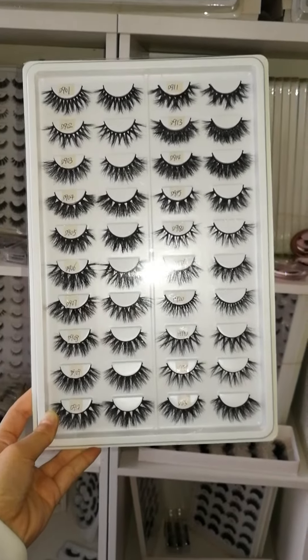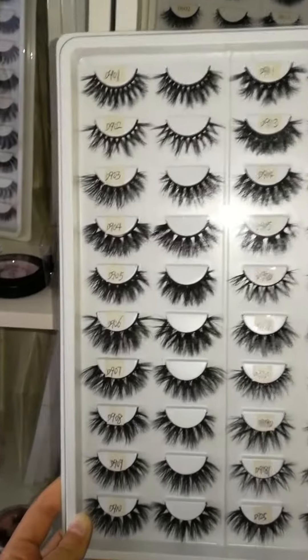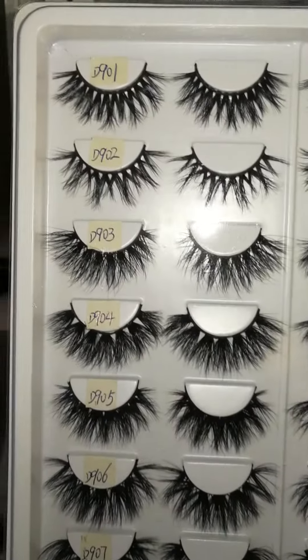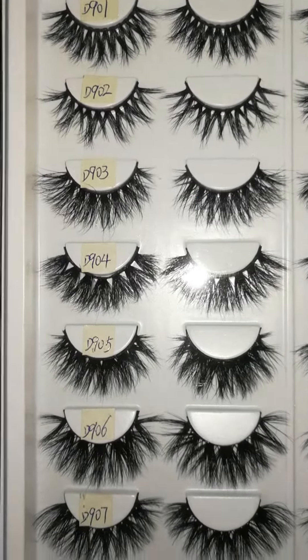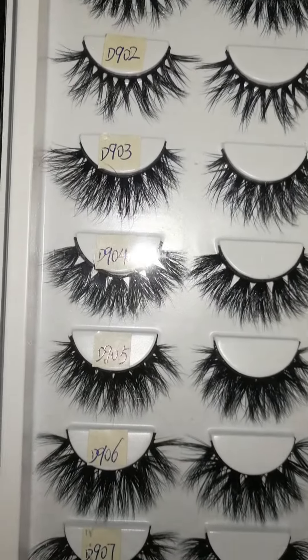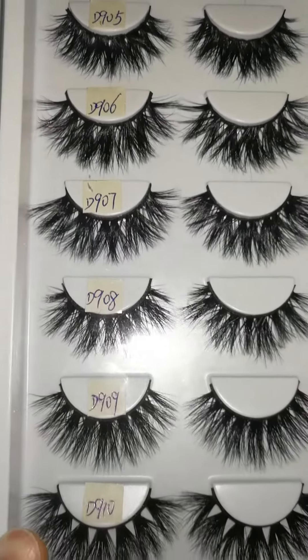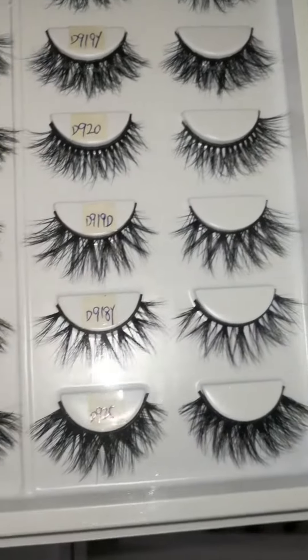Hi guys, it's Youmink Lashes. These are our newest 3D mink eyelashes. There are the round lashes, the wind lashes, the longer lashes, and the natural lashes.